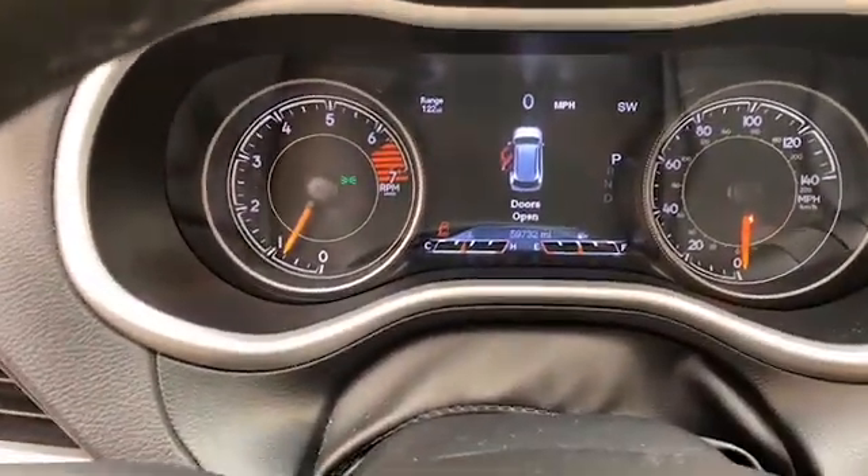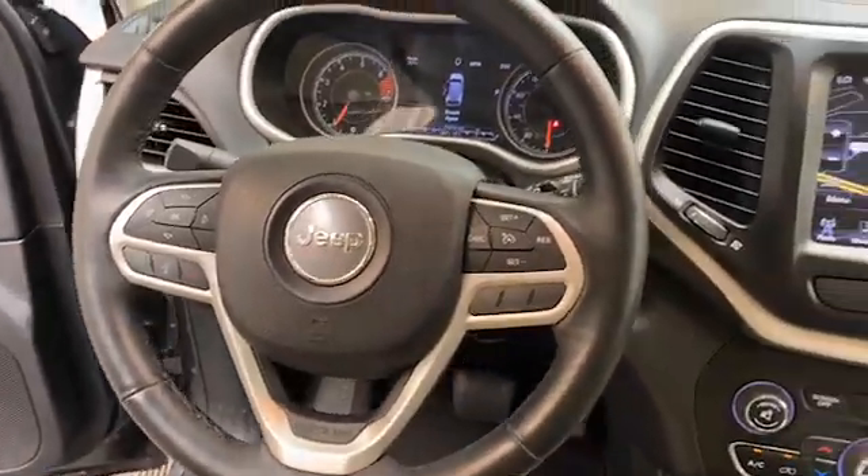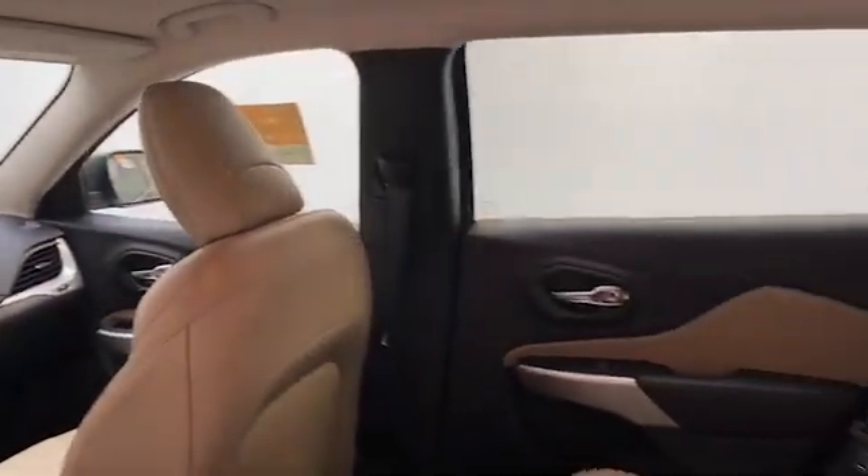This one-owner certified 2017 Jeep Cherokee has less than 60,000 miles and comes with the AutoCheck Buyback Protection.